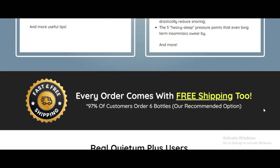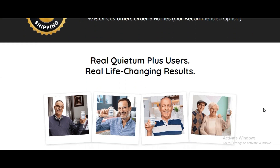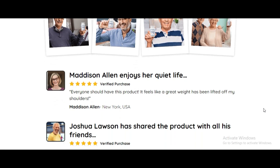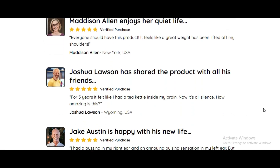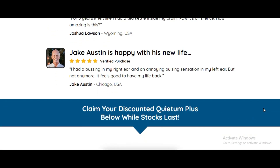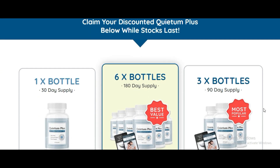Scientists have discovered that tinnitus is linked to damaged wiring that carries signals from your ear cells to your brain networks. Traditional methods often fail to address this underlying issue effectively. But here's where Quietem Plus comes in — it's a natural solution designed to fix the damaged wiring responsible for tinnitus, freeing you from those annoying sounds for good.